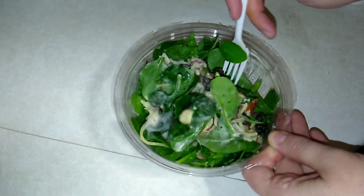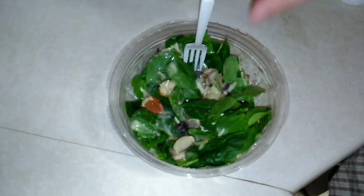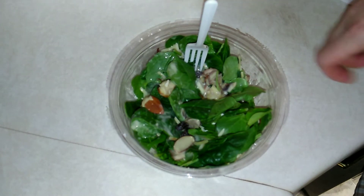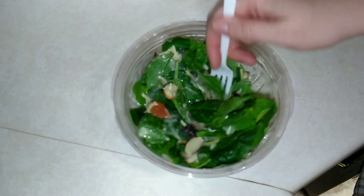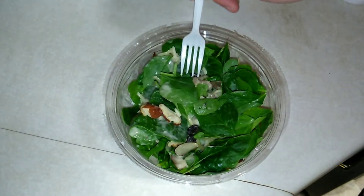That's really good actually. Like I said, I do like spinach — I like spinach salads more than regular lettuce because spinach is a little bit more meaty and substantial. This is awesome.